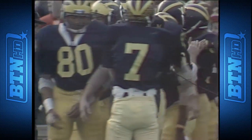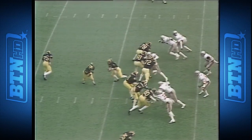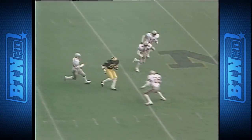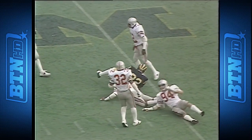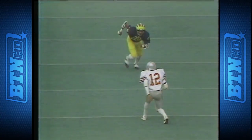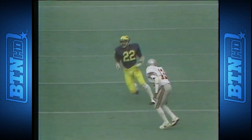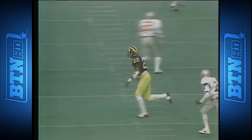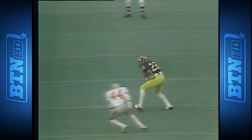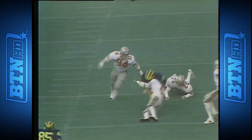Third down and eight, and Rick Leach back to throw. Gets it off and it is complete for Clayton — Clayton who has been the leading pass receiver for Michigan all season. Beautifully executed. Ralph Clayton, number 22, comes up the field, turns back to the inside on a really deep route. Leach puts it right there between the defenders, beyond the linebackers in front of the secondary, and that is a big play for the Wolverines.